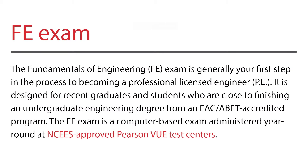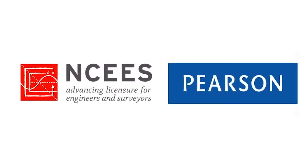Let's jump right in and start by defining these two exams. If you're not too familiar with the two different exams, let me tell you a little bit more about each one. The Fundamentals of Engineering, also known as the FE Exam, is designed for recent engineering graduates and students who are close to finishing an undergraduate engineering degree from an EAC, also known as Engineering Accreditation Commission, or ABET, also known as Accreditation Board for Engineering and Technology, accredited program. The FE Exam is a computer-based exam administered year-round at NCEES-approved Pearson VUE Test Centers. It includes 110 exam questions and the exam appointment time is six hours long, with about five hours and 20 minutes of that time being actual exam time.